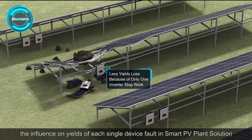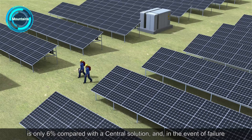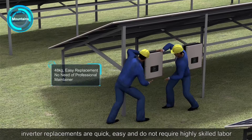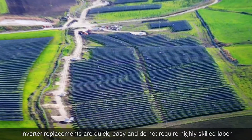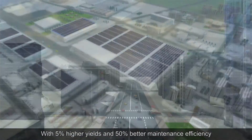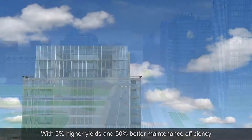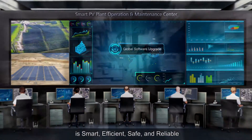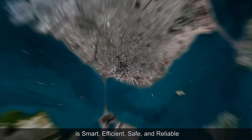In the event of failure, inverter replacements are quick, easy, and do not require highly skilled labor. With 5% higher yields and 50% better maintenance efficiency, the widely used Huawei Smart PV Plant solution is smart, efficient, safe and reliable.